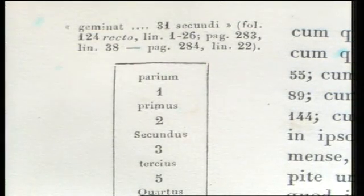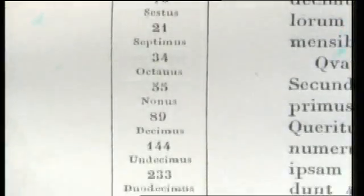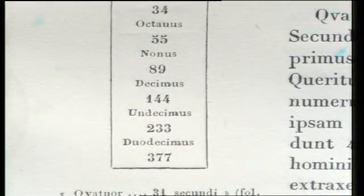Each number is the sum of the preceding two numbers. It's remarkable because of the number of ways in which it turns up in nature, but its mathematical properties weren't appreciated by Leonardo or his contemporaries. They became known only in the 19th century.